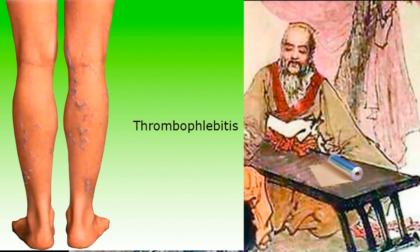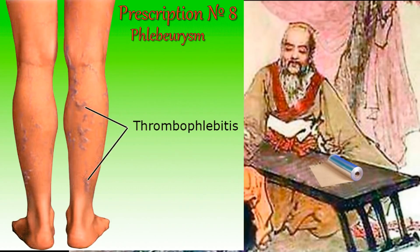For varicose veins treatment — the motherland of this foil technique is China. You can get rid of varicose veins with foil in several ways. For the first method, you need a foil sheet 25 cm wide which you wrap around the affected area and fix it with a compression stocking. After fixing the aluminum foil on the leg, lie down for 20 minutes and then remove the foil. The course of treatment with aluminum foil is three weeks, then a break for a week, then repeat the course.